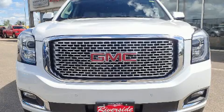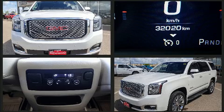Load your family into the 2016 GMC Yukon. It features an automatic transmission, four-wheel drive, and a powerful eight-cylinder engine.